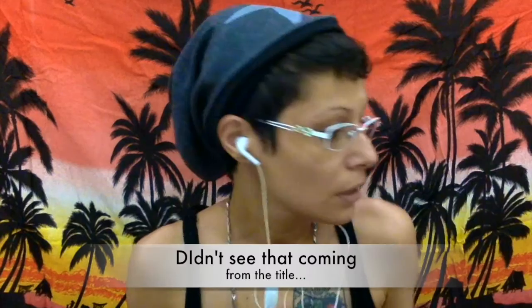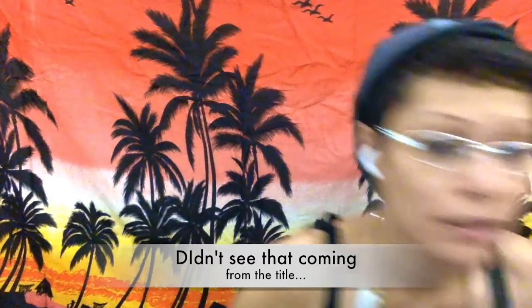Hi everyone, this is Yanechka coming at you with another video. This one is kind of a ramble video. I have a nice cup of tea right here because I'm parched. Cheers, that's good stuff. I love tea, and milk tea.